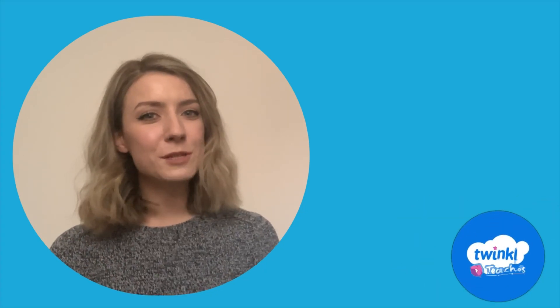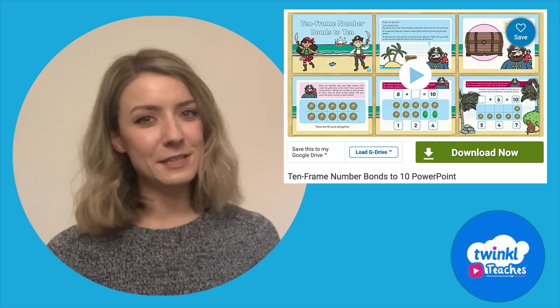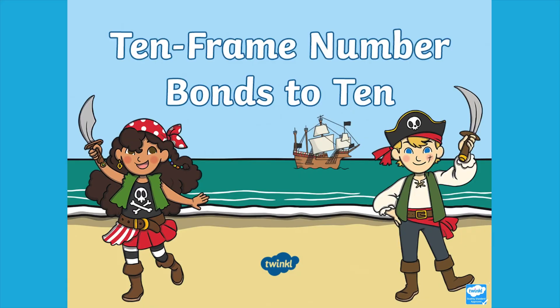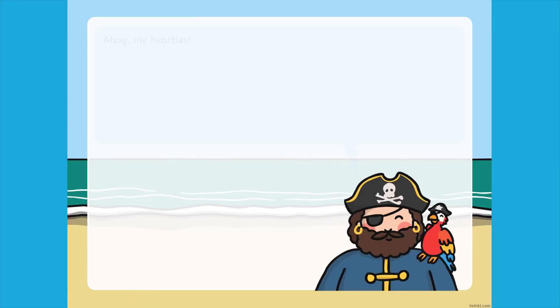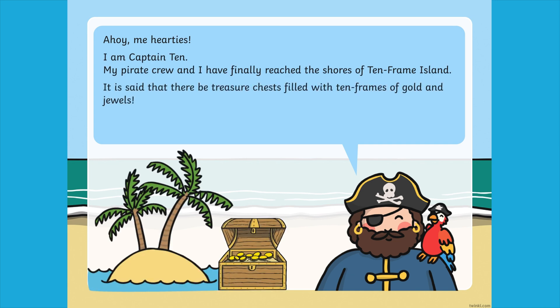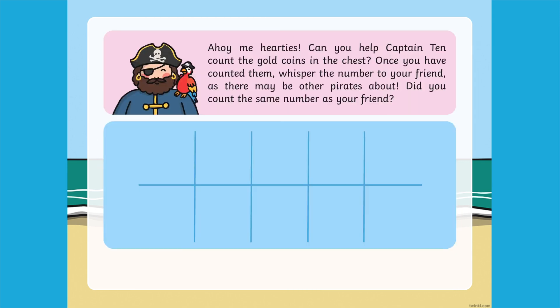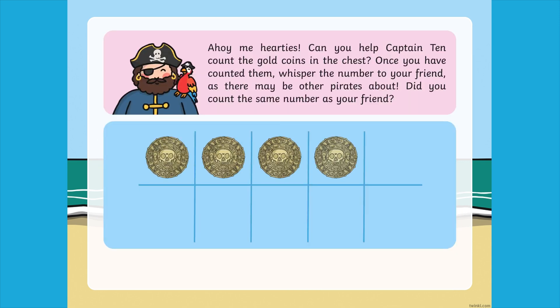Hi there, it's Caroline from Twinkle. Let's take a closer look at this Twinkle resource. This fun and engaging PowerPoint is a great way to explore number bonds to 10 with early years children. The presentation uses a 10 frame, which is a fantastic visual to support children's understanding of number bonds.